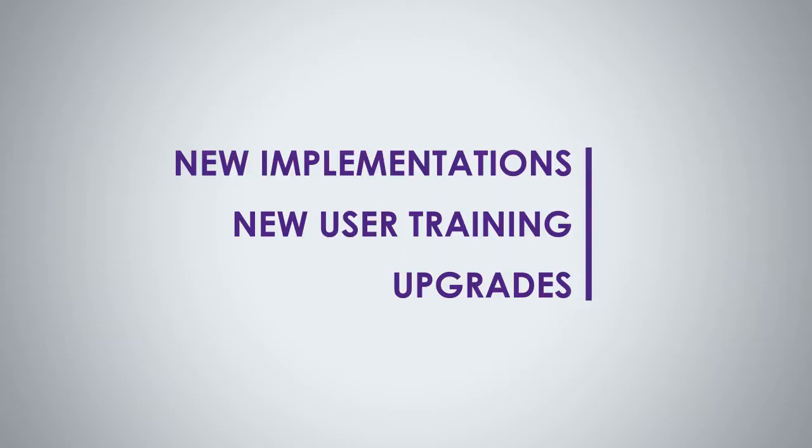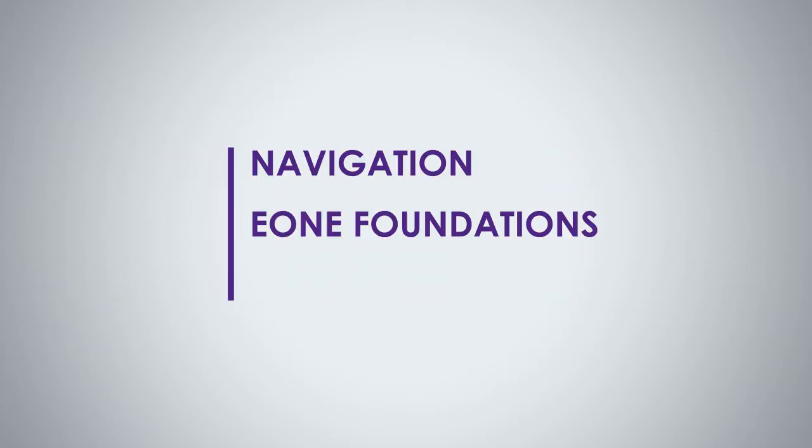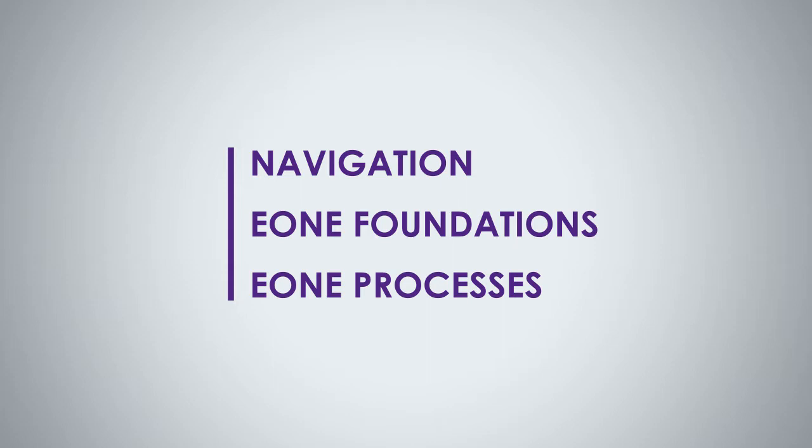The solution is perfect for new implementations, new user training, and upgrades, and includes navigation, E1 foundations, E1 processes, including citizen developer core content, and organizational structure.